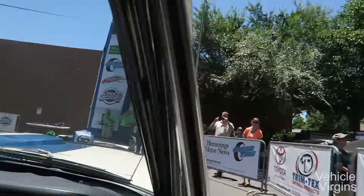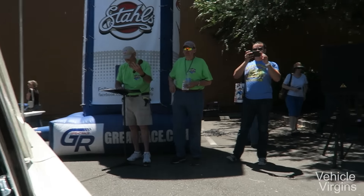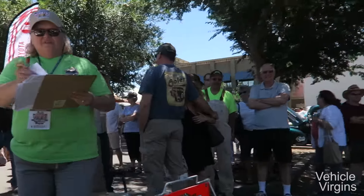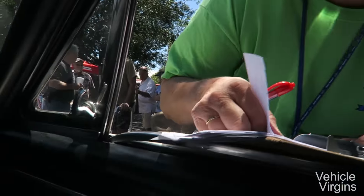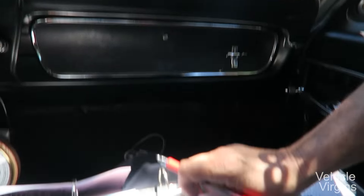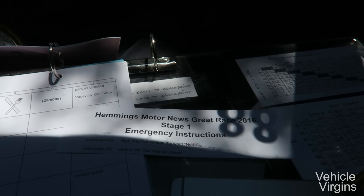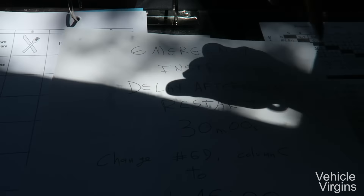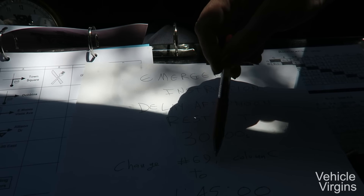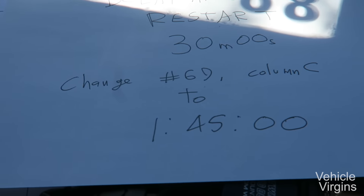'65 Shelby GT350, Nierenstein. Any time delays? Nope. Minor emergency instruction: you might encounter the word 'north' on this sign, but no big deal. Major emergency instruction: we're delaying the restart by 30 minutes. Change 69 to column C to 145 to calculate your restart time. Thank you very much.